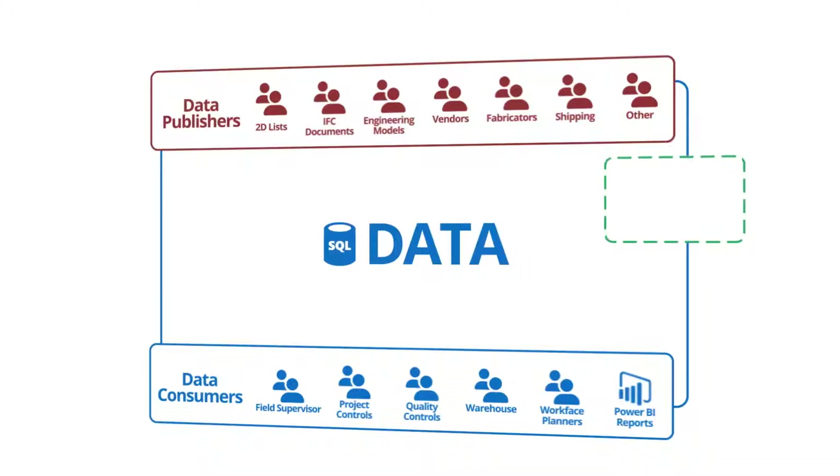We start by laying down some AWP rules for the data publishers. Data must be aligned with the project nomenclature, must be formatted correctly, must be linked to CWPs, and we need a schedule for how and when the data is delivered. Then we can start to think of data like any other commodity.